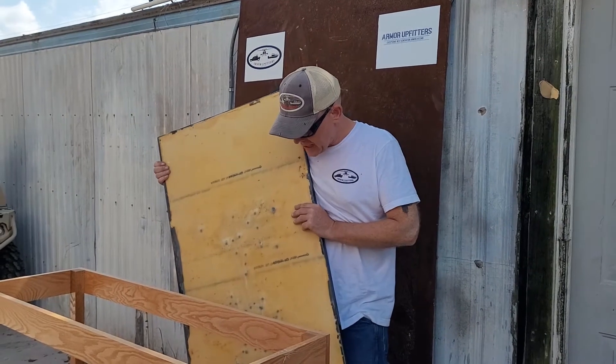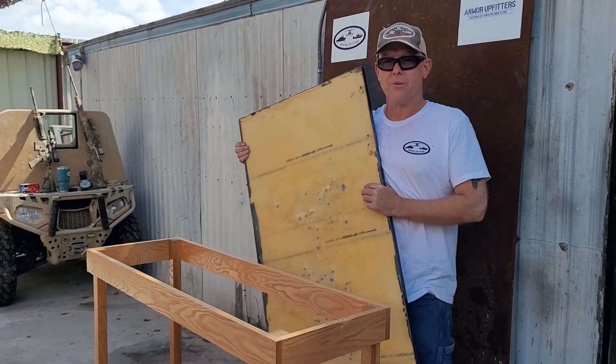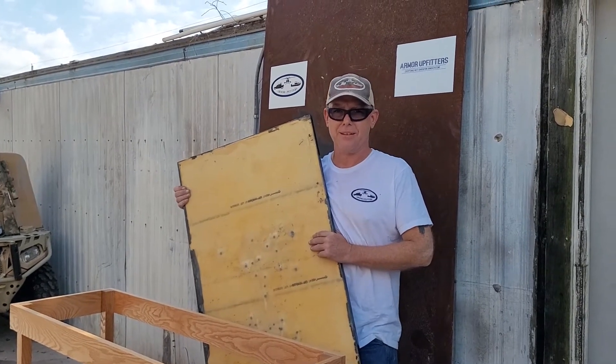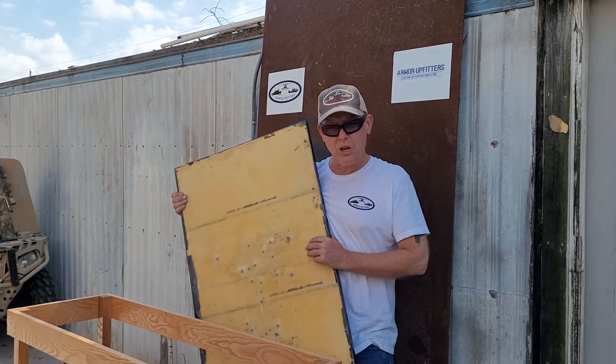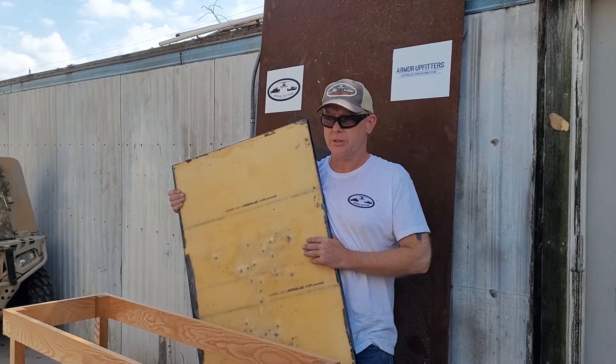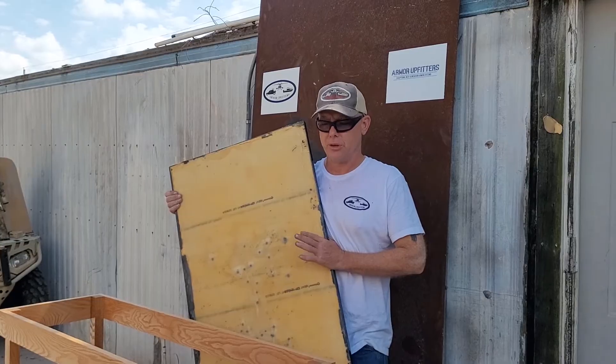My name is Billy Gibbons. I'm the owner and founder of Armor Upfitters here in Katy, Richmond, Houston, Texas — we're right on the line. Give us a call, take a look at our website. We're here to build custom furniture to keep you, your family, and your workers safe.